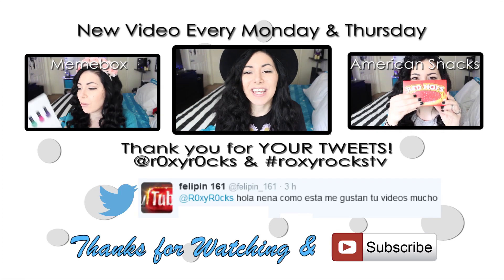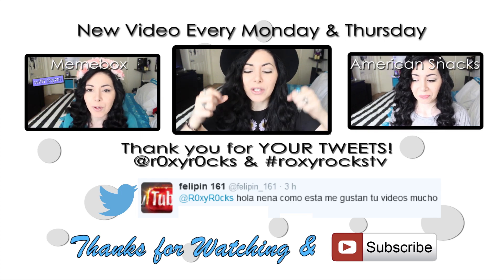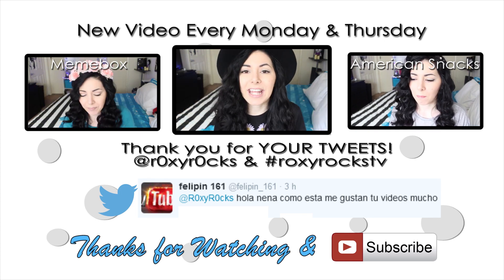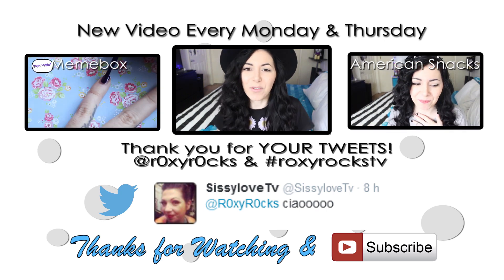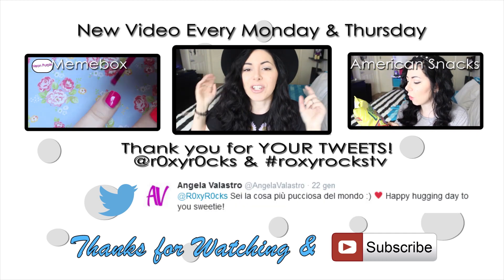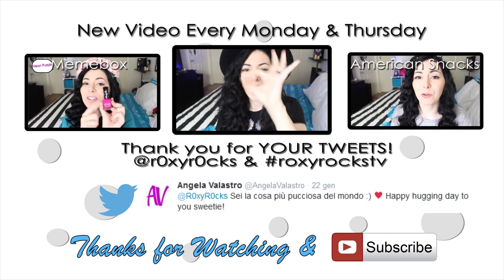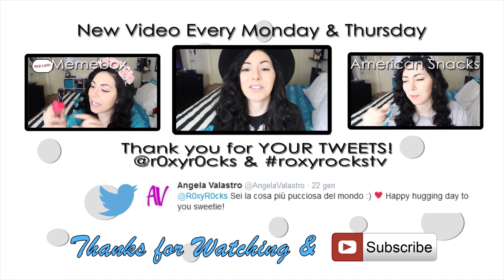Hi again! Thank you for staying until the very end of this video. Here I'm going to leave you two more videos, and your tweets are right there. I send many kisses and a virtual hug to all these people. If you want to appear right here, just go on Twitter and tweet me using @RoxyR0x — the O's are zeros — and hashtag RoxyRoxTV.